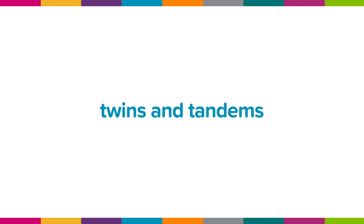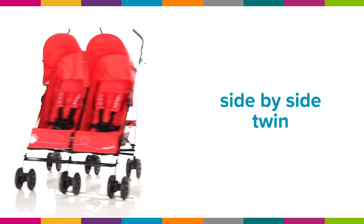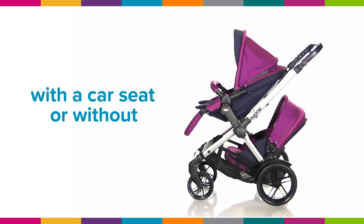Twins and tandems: choose from in-line tandem or side-by-side twin, three wheels or four. With a car seat or without — lots of lovely options.